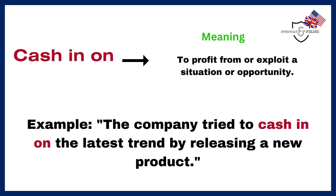Cash in on. To profit from or exploit a situation or opportunity. Example: The company tried to cash in on the latest trend by releasing a new product.